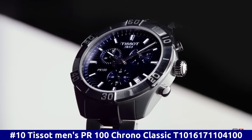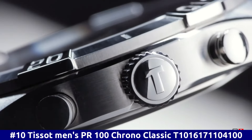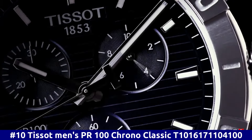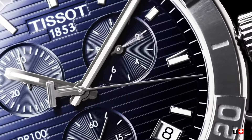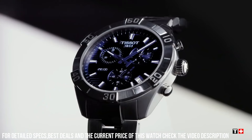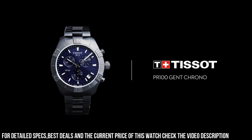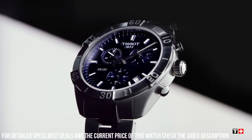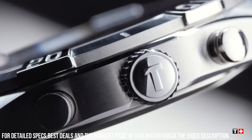Number 10: Tissot Men's PR100 Chrono Classic T1016171104100. Dial window material type: Synthetic Sapphire. Display type: Analog. Push button hidden clasp. Case material: Stainless steel. Case diameter: 44mm. Case thickness: 10mm. Band material: Stainless steel. Band width: 22mm. Band color: Gray. Dial color: Blue. Bezel material: Stainless steel.